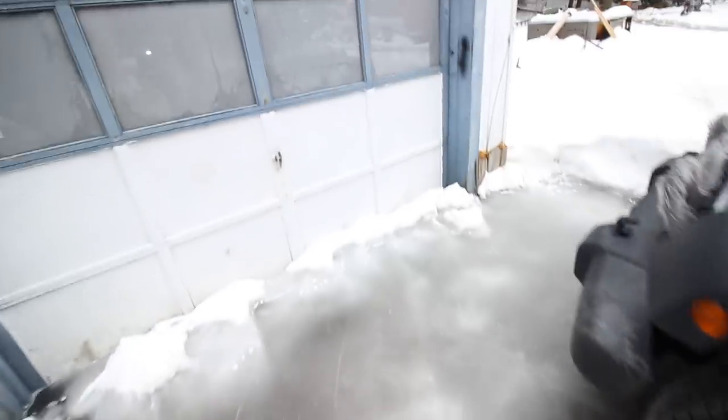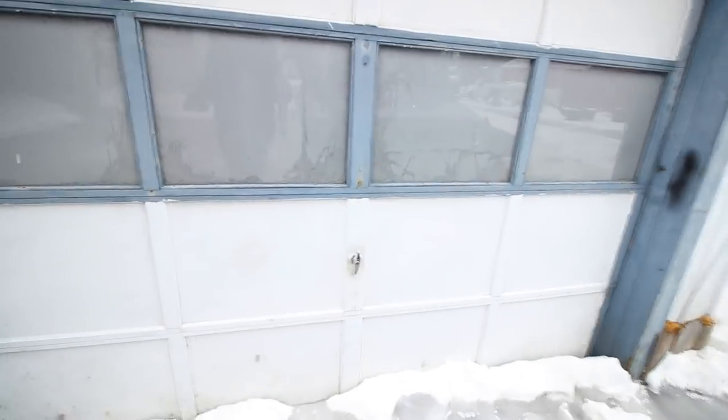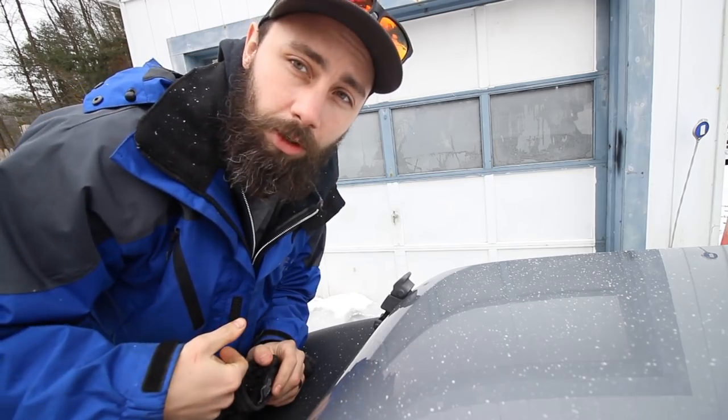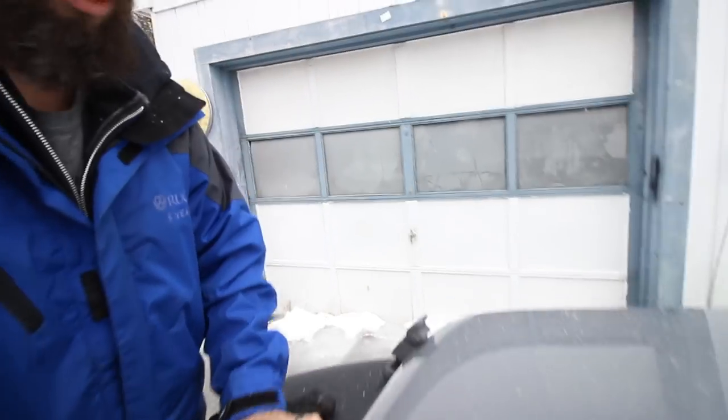My Jeep was actually frozen in the ice the other day. I'll set you guys up here so you can watch me struggle and try to get this garage door open — maybe a little closer so you can actually see.